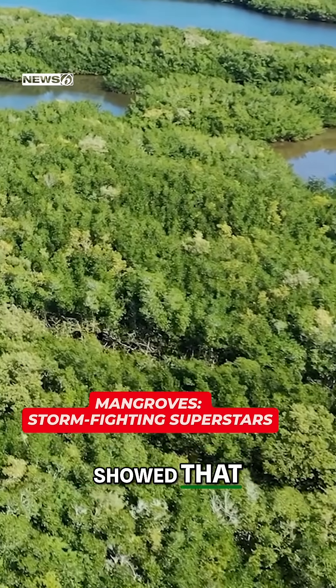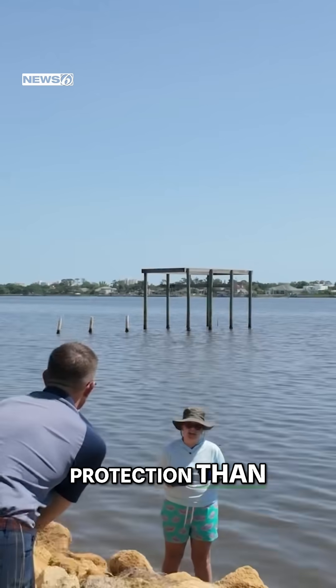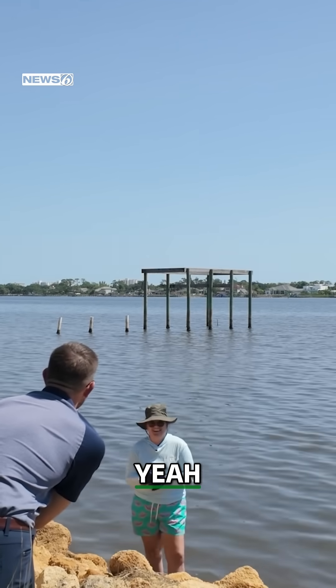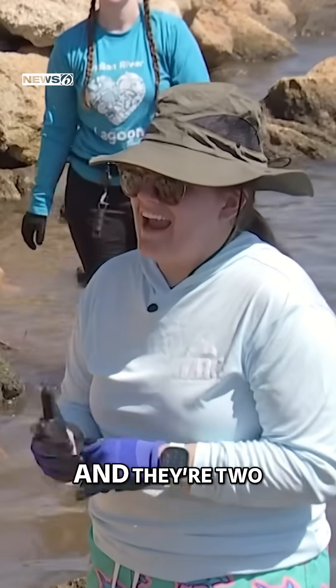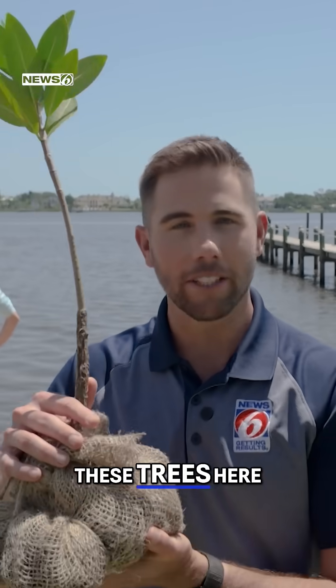A recent study showed that living shorelines are eight times more effective at protection than seawalls — eight times. And they're two and a half times less expensive than a seawall. These trees here aren't just scenic; they are storm-fighting superstars. I'm Justin Warmoth.